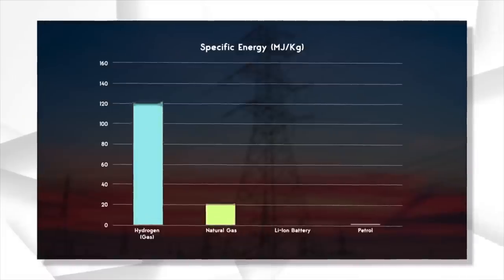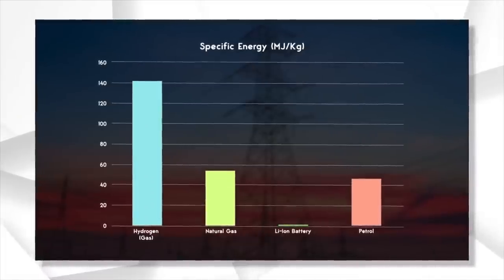You can use the excess electricity from renewables to perform electrolysis of water, thus generating hydrogen, which as we discussed in the last video, can be a pretty useful form of energy.